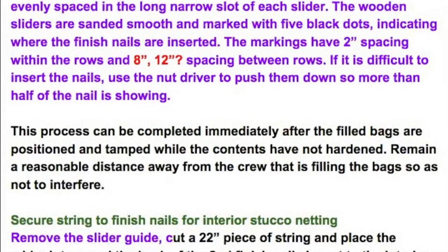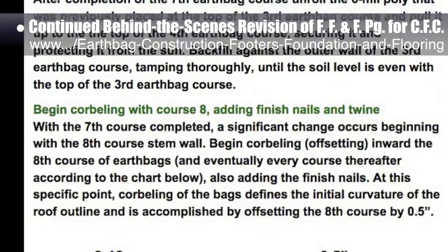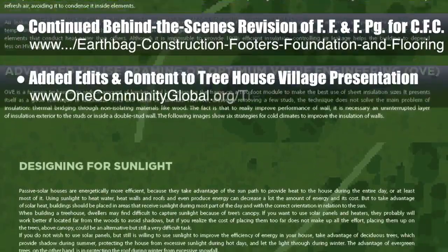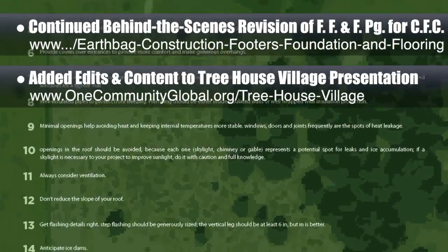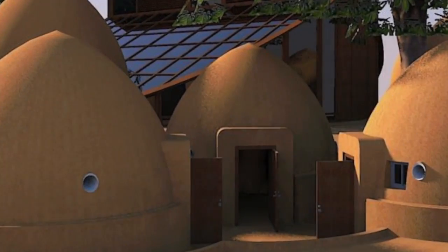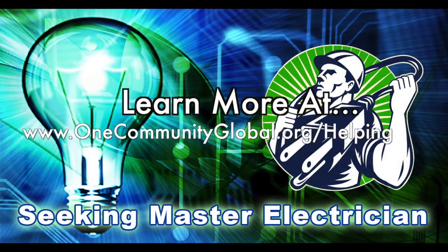This last week, the core team working on highest good housing put another 10 hours into the behind-the-scenes revisions for the Footers, Foundation and Flooring page for the crowdfunding campaign we are developing. This week's focus was writing up steps for constructing the stem wall and domes, backfilling, and more gutter construction details. Behind the scenes, we also added additional edits and content to the Treehouse Village Pod 7 presentation begun by the intern team over the summer. The updates to the presentation are now approximately 65% finished and will be released on our website when 100% complete. In this area of the project, we are seeking a master plumber and a master electrician.